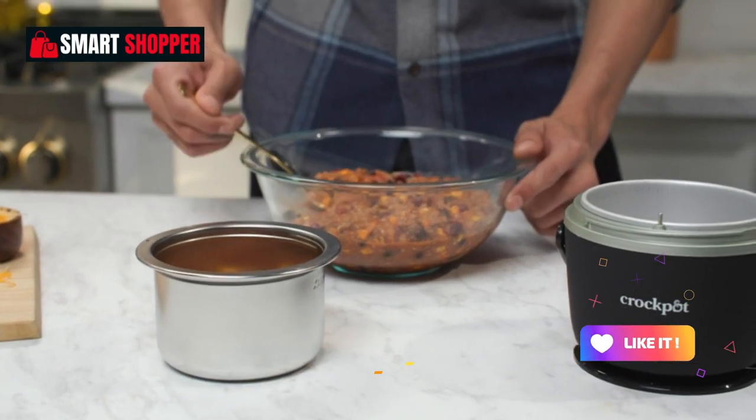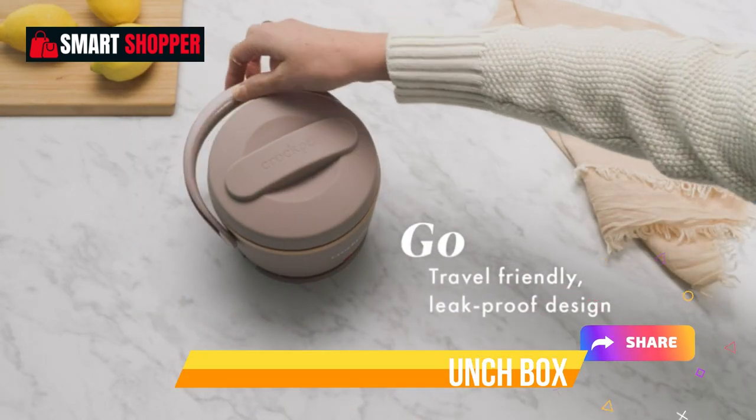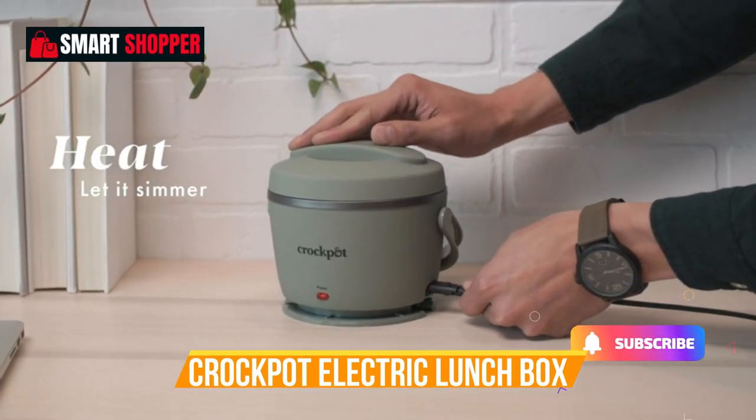Say goodbye to cold and uninspiring meals while on the move. With the Crock-Pot Electric Lunchbox, you can enjoy hot and delicious food wherever you are.